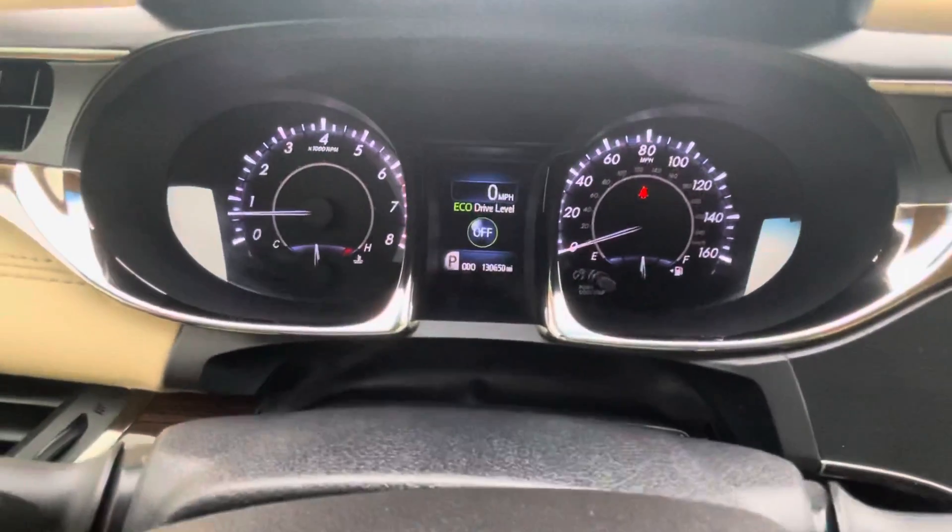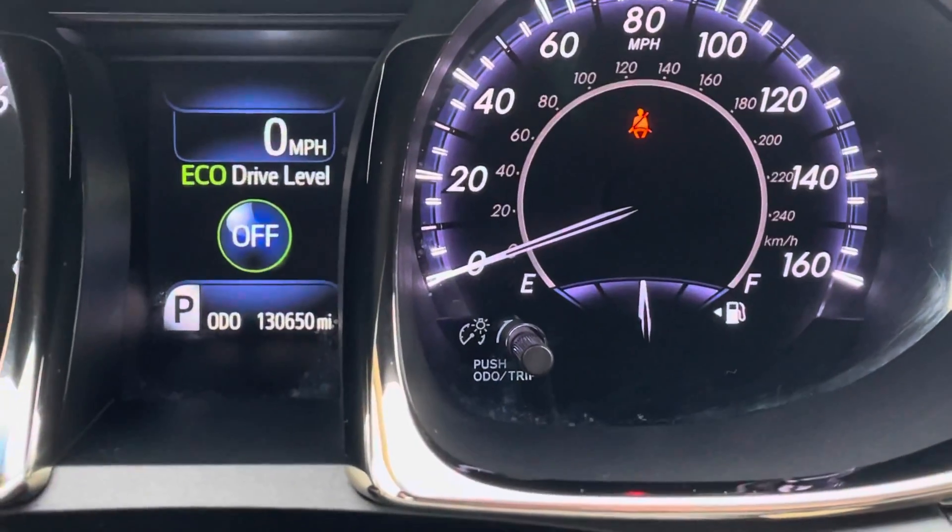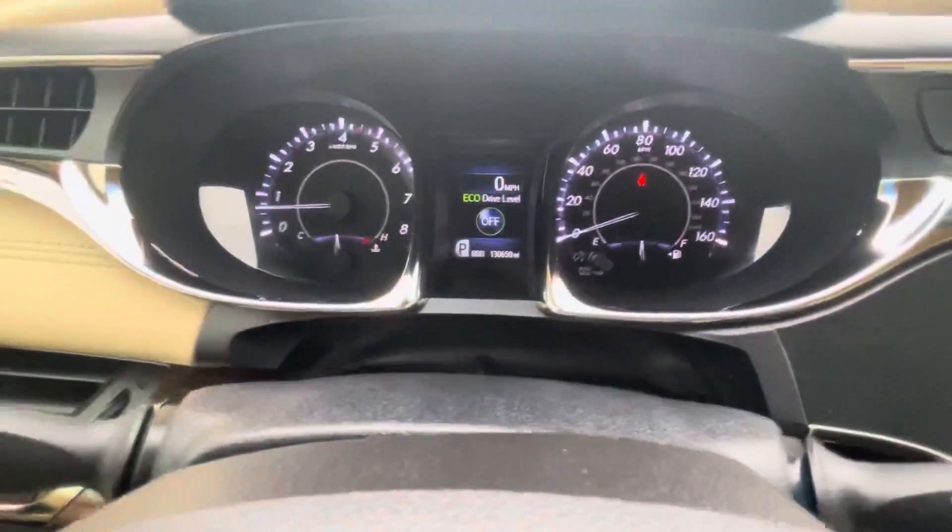130,650 miles, no warning lights, no check engine light. You do see the seat belt light — just a reminder for us there.